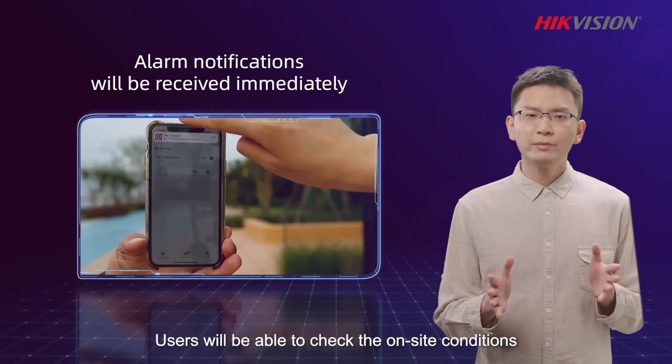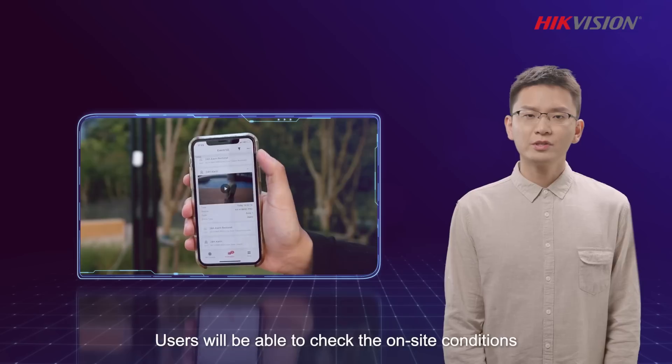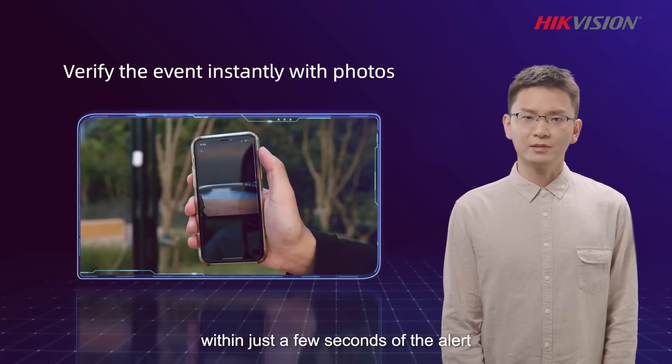Users will be able to check the on-site conditions within just a few seconds of the alert.